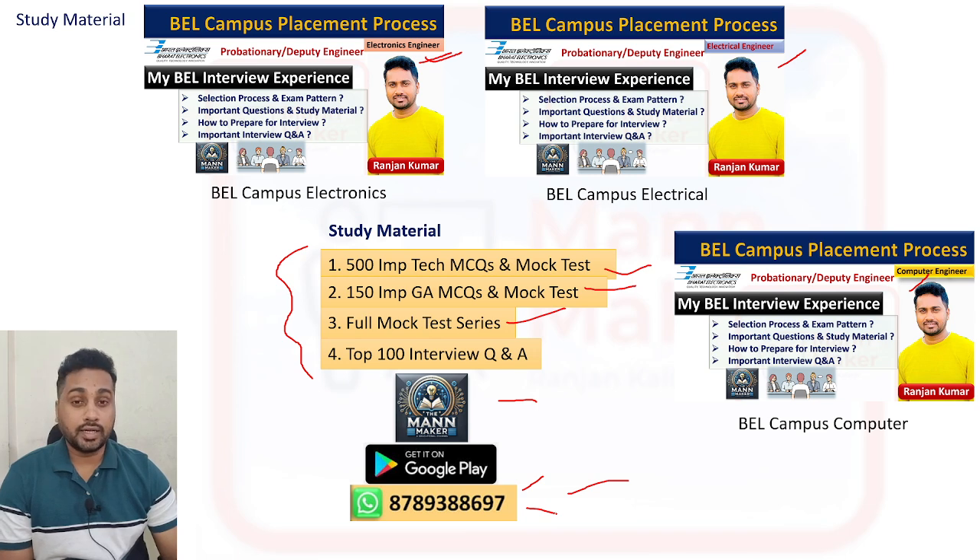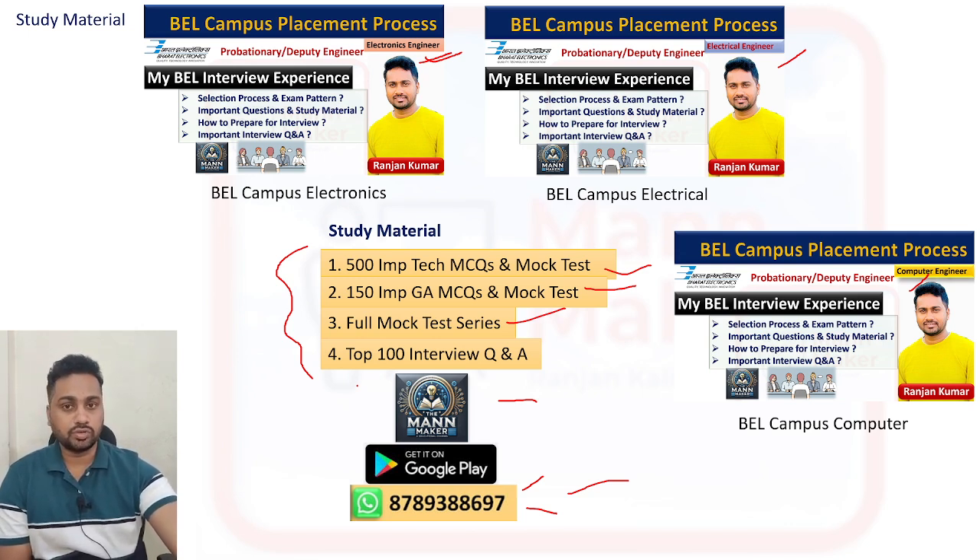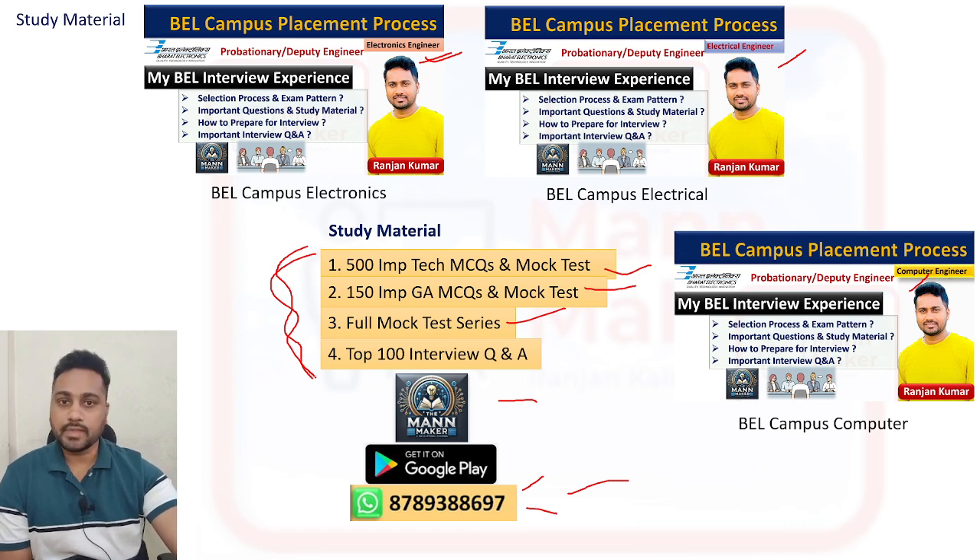All these resources are available in the PANMAKER app — go download it and prepare well. On my YouTube channel 'PANMAKER', search for 'BL probationary engineer' or 'college campus' to find many helpful videos. The app material will also be very helpful for your preparation. That's all for today — best of luck for your college placement!